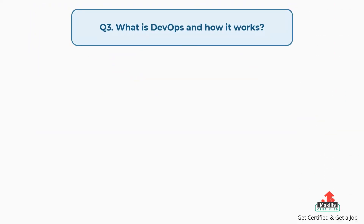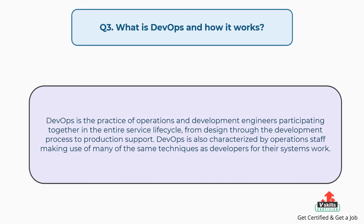Question number three: What is DevOps and how it works? DevOps is the practice of operations and development engineers participating together in the entire service lifecycle, from design through the development process to production support. DevOps is also characterized by operations staff making use of many of the same techniques as developers for their systems work.